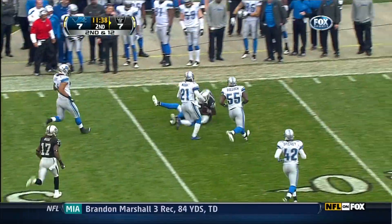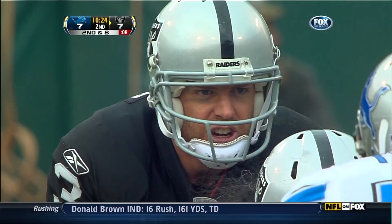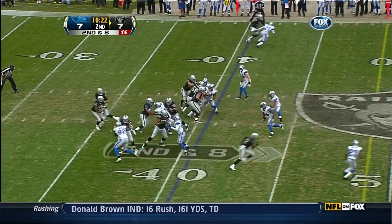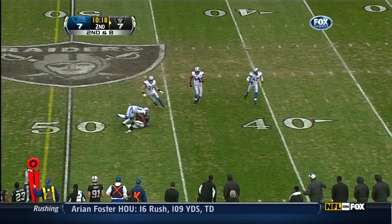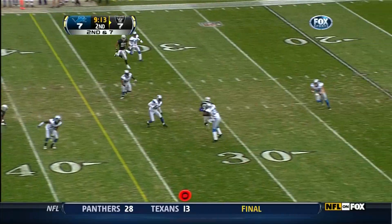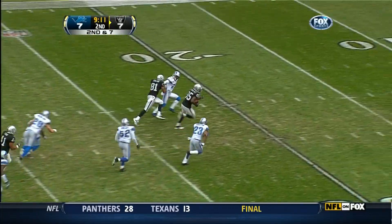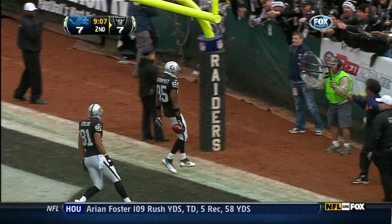Hayward Bayne still on his feet, up to the 38 yard line, had that troublesome foot injury going all the way back to training camp. And Palmer has a wide open Denarius Moore and over 250 yards of offense. There's a catch and breaking a tackle, and all the way to the end zone goes Hayward Bayne.